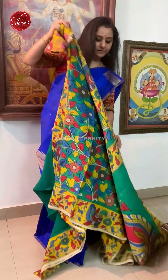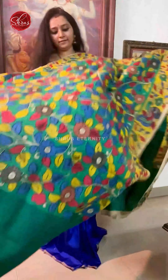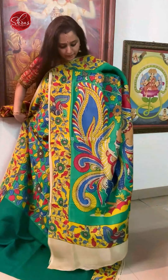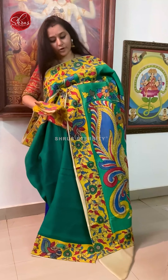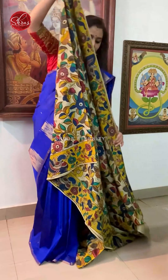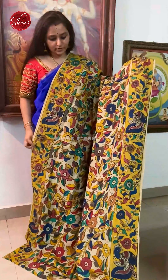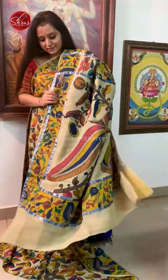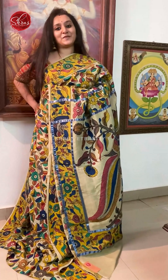Again a half and half saree. That was a lighter shade of drama green — this one is a nice dark green. In the shoulder part you have floral patterns. Priced at 4680.